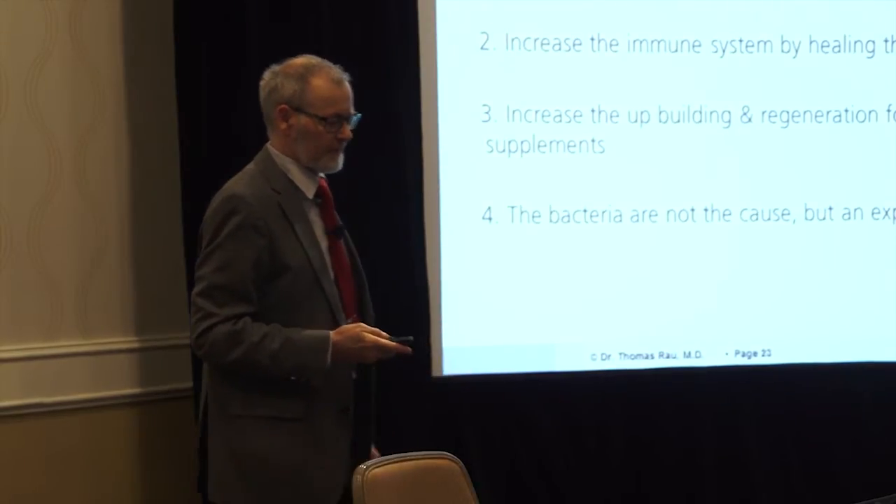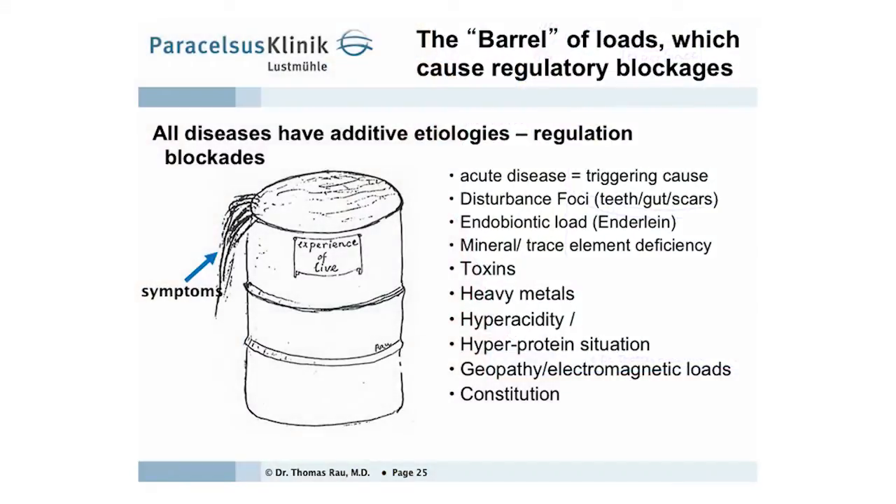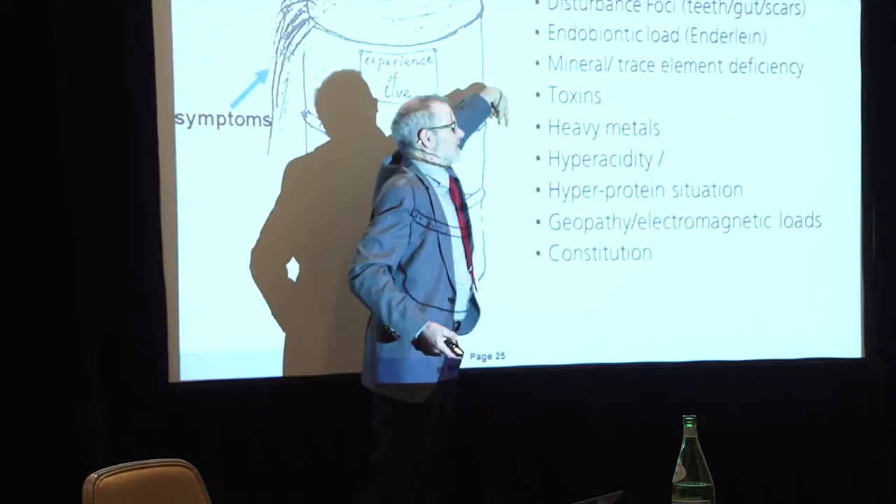The bacteria are not the cause, but an expression of the problem. This is the barrel of which I spoke. It takes years and years until we are up here. But it's no use to keep a cup and to work against the symptoms, because next time the patient shakes a little bit, it overflows.